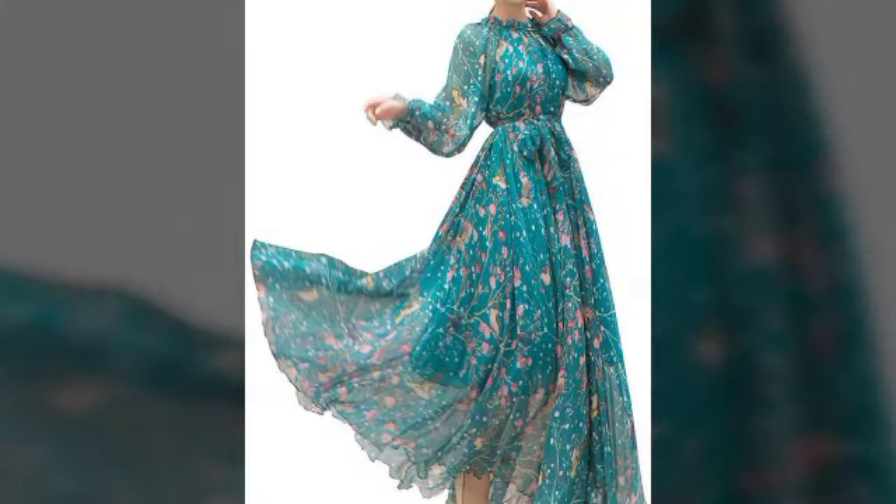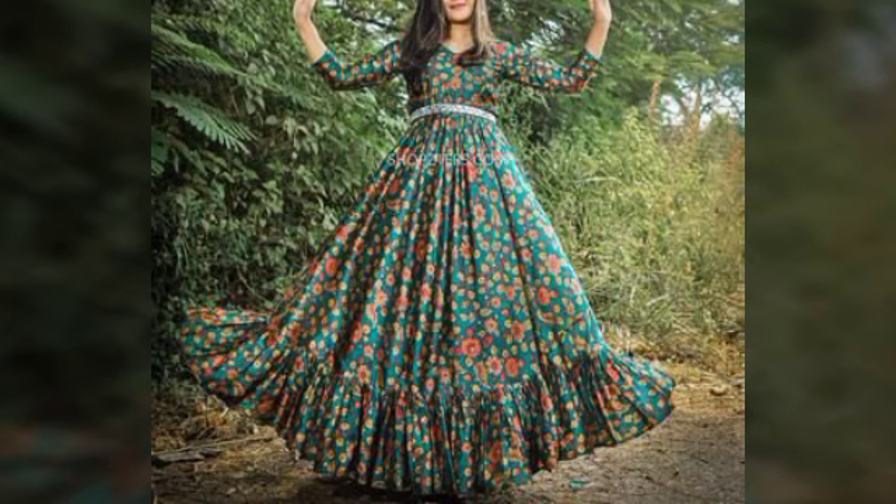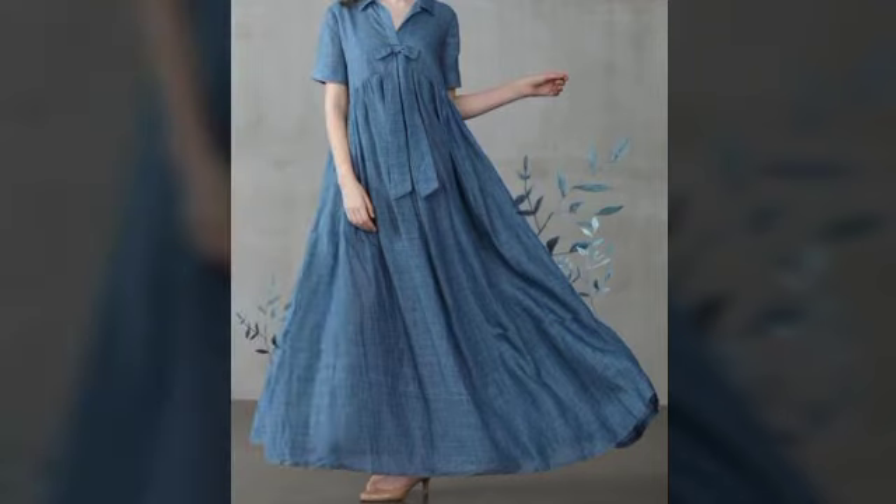Welcome back to my YouTube channel Western Fashion. I hope you are fine and doing well. Today I am going to share with you trendy fashion dress designs, beautiful.